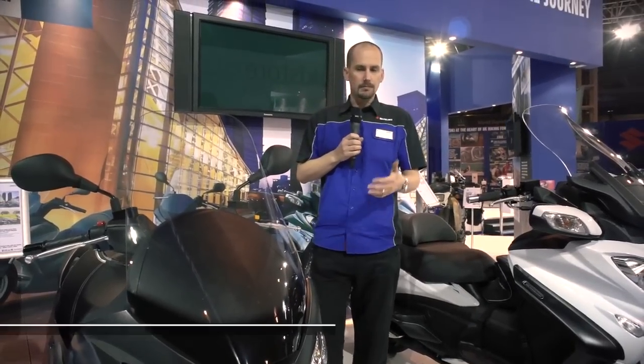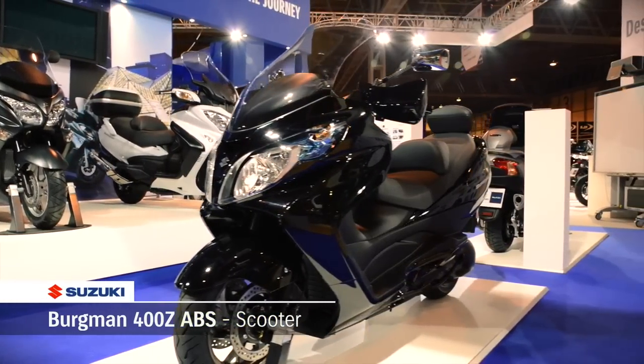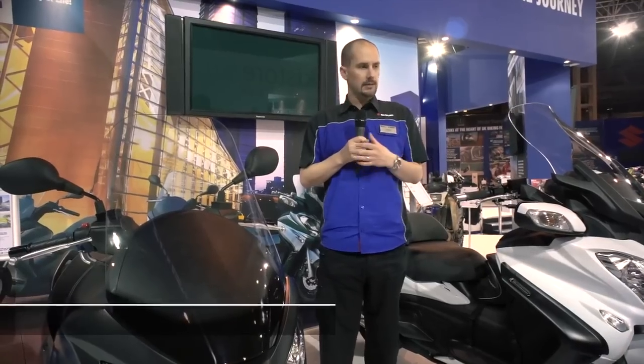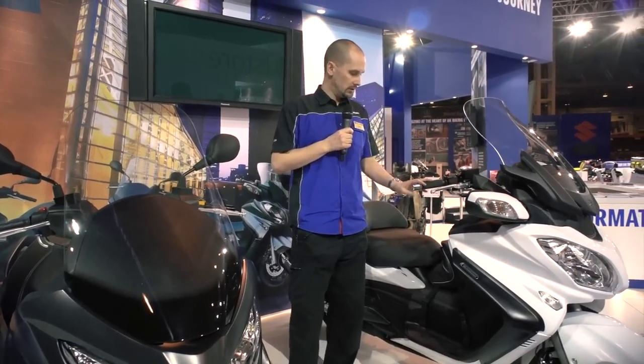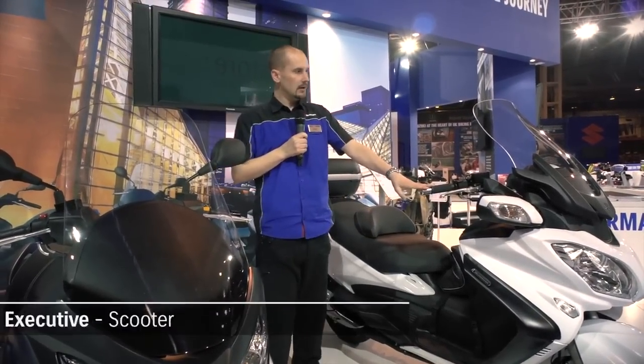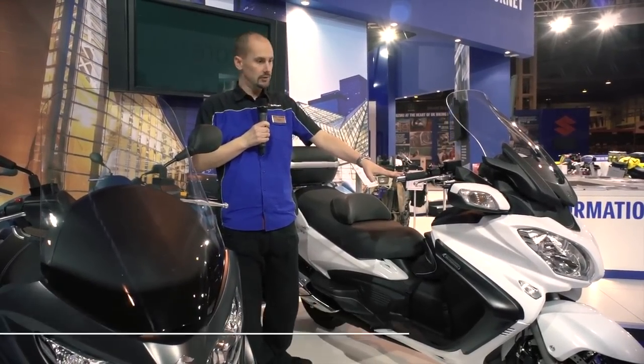This joins the Bergman 400Z ABS, which features hand guards, a rear pillion seat, and ABS. And at the top of the range is the most luxurious maxi scooter available at the moment — the Bergman 650 — which is really more of a touring motorcycle than people give it credit for. I urge you to try one out.